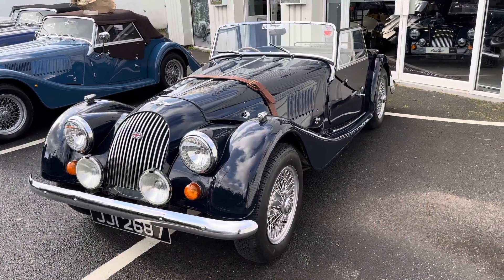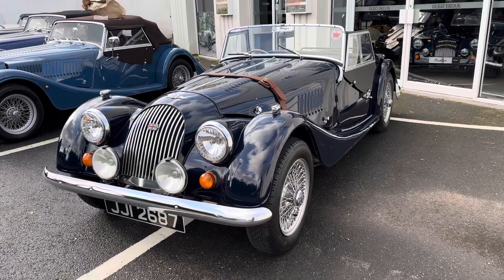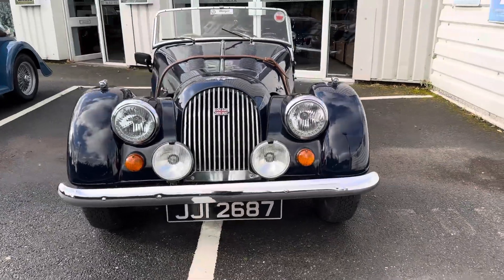Welcome back everybody. I've got a lovely 4.4 for you here today. This is a 1975 1.6 petrol, four-speed Kent Crossflow engine.